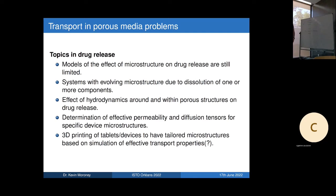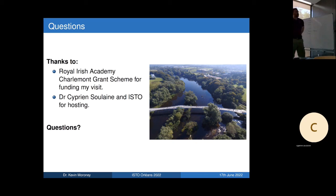Briefly on drug release open problems: the effect of microstructure on drug release is not well developed in the literature, especially for systems with evolving microstructure due to dissolution of one or more compounds, and for determining effective permeabilities and diffusion coefficients for specific devices. An emerging area is 3D-printed tablets for personalized medicine — you could 3D print a tablet with a tailored microstructure to achieve a specific release profile, and simulation could play a big role there. Finally, thanks to the Royal Irish Academy for funding my visit, and to Ciprian and everyone here. Happy to take questions.